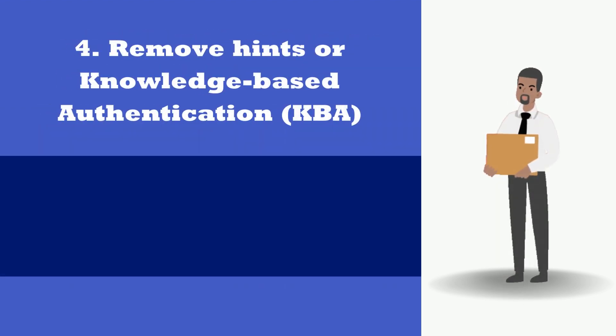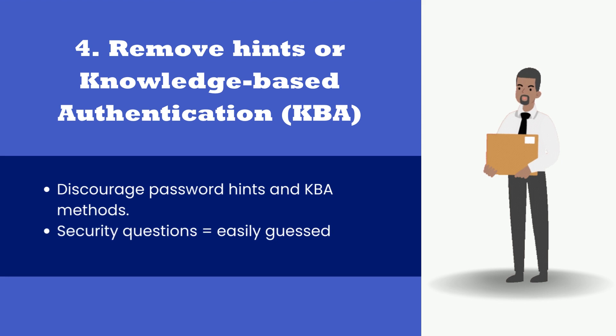4. Remove hints or knowledge-based authentication, KBA. Discourage password hints and knowledge-based authentication methods, such as security questions, which can be easily guessed.